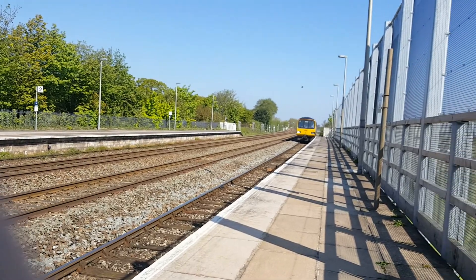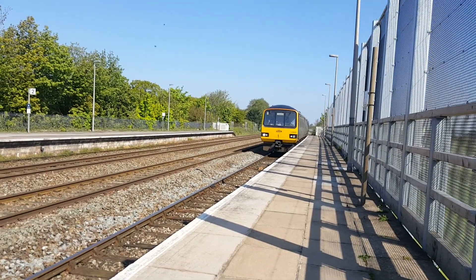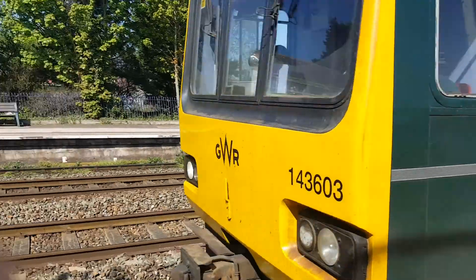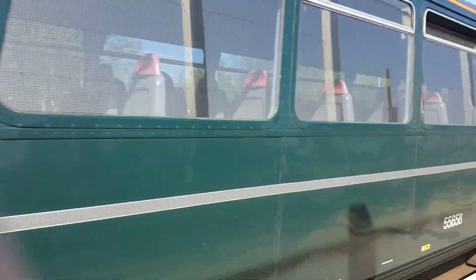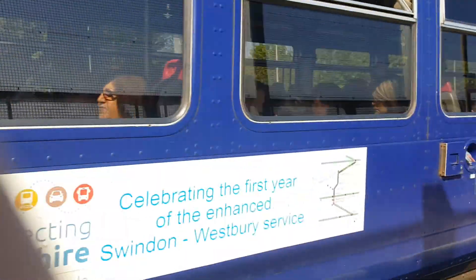Here it is now. On the front is 143603, and on this one is 153331, I think.